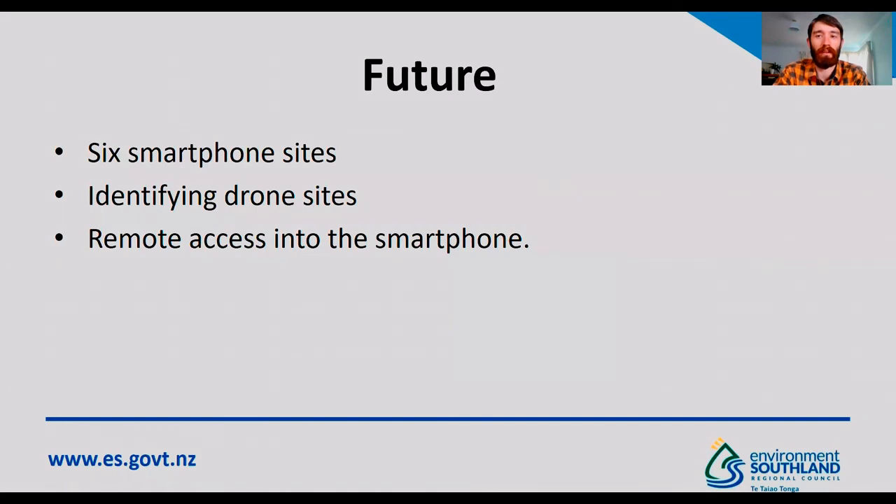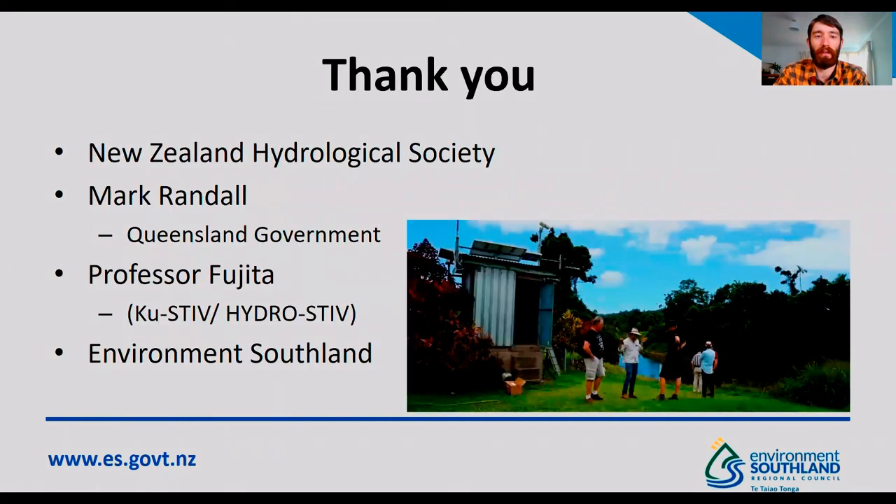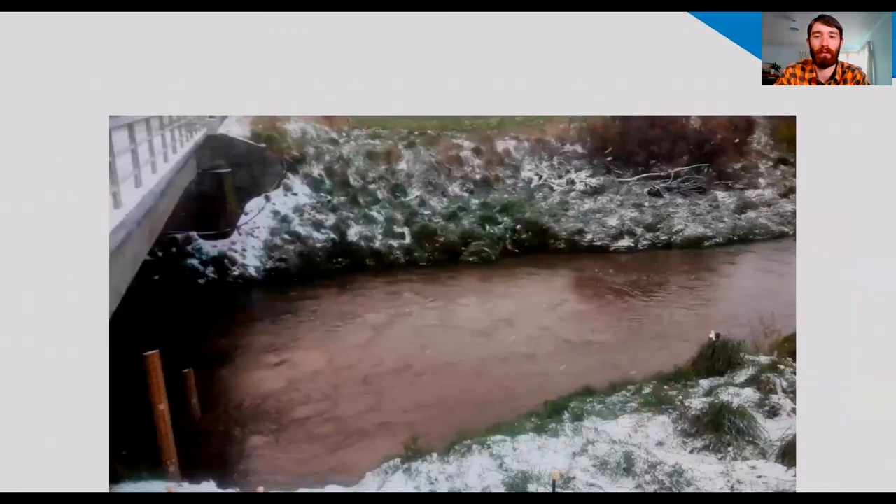For the future, we're looking at running a network of six smartphone sites, with three going onto new hydrometric stations. We're working on identifying sites where we have drone access and establishing LAN information. We'd also like to have remote access into the smartphones so we can upload later versions of the workflow without needing to access the box. I'd like to thank the New Zealand Hydrology Society for support in attending the workshop, Mark Randall for the knowledge passed on at various training events, Professor Fujita for the trial of KUSTIV as well as HydroSTIV, and Environment Southland for supporting the work I've been doing in this area. Thank you.